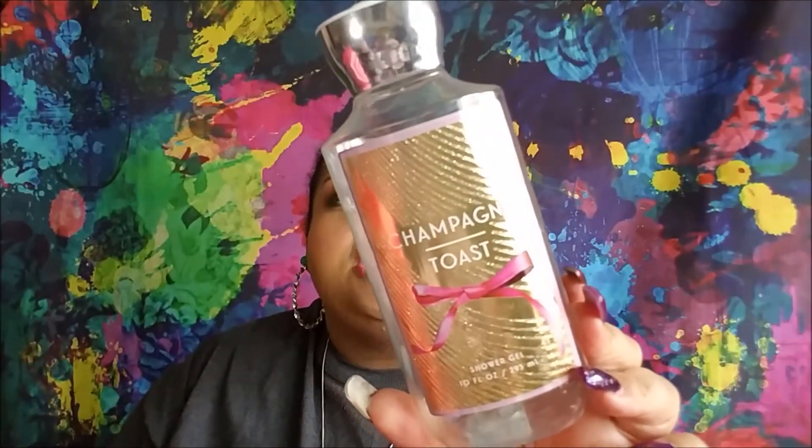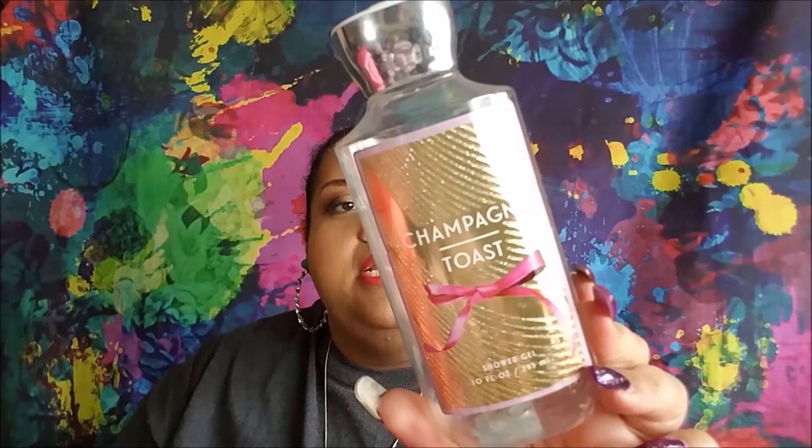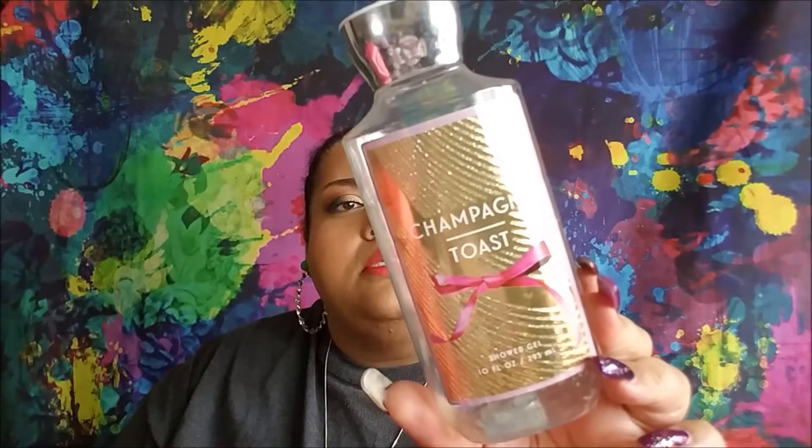I have a shower gel from Bath & Body Works in Champagne Toast — it's pink champagne, black currant, chambord, sparkling nectarine, and sugared musk. I really like the scent; I love Bath & Body Works. It was sweet and vibrant.